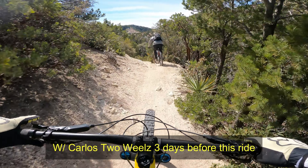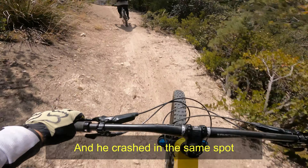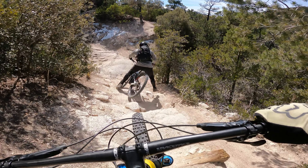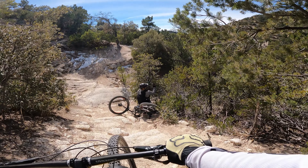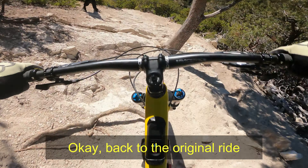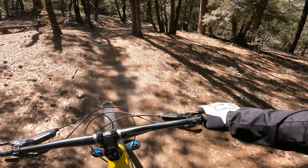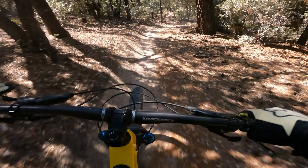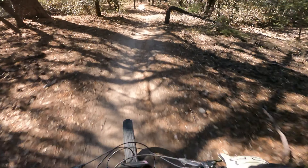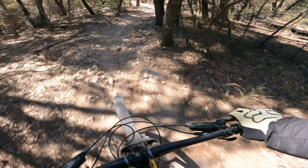So check it out — here I am with my buddy Carlos, AKA Two Wheels, about three days prior to the ride we're actually doing today, and he crashed in the same spot right here. This is a cool, unique section of the trail, riding in this wooded area compared to usually just riding out in the desert. There's a nice little jump right here too.